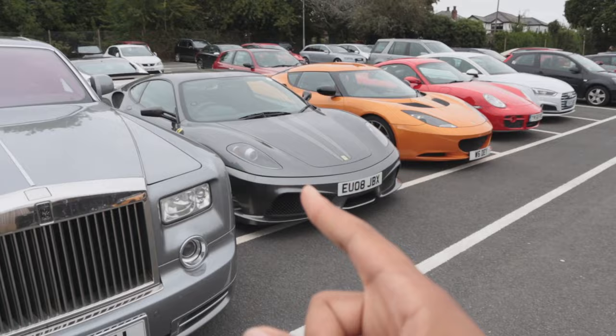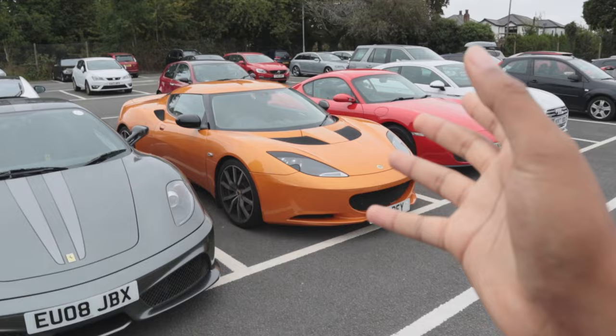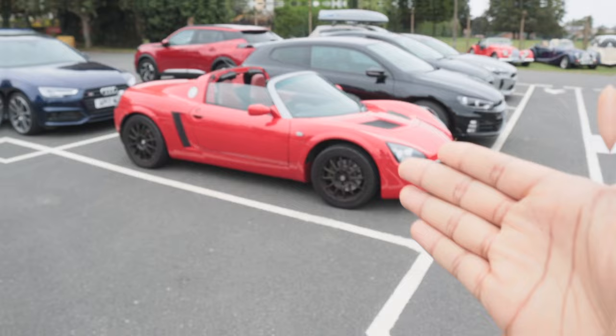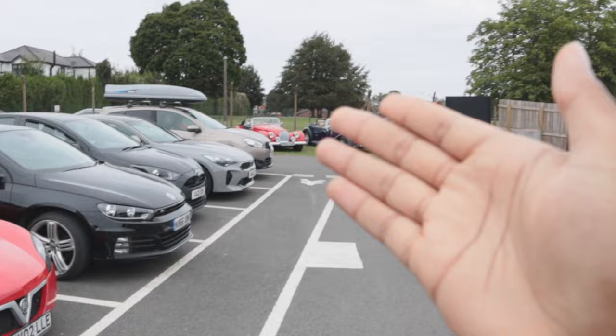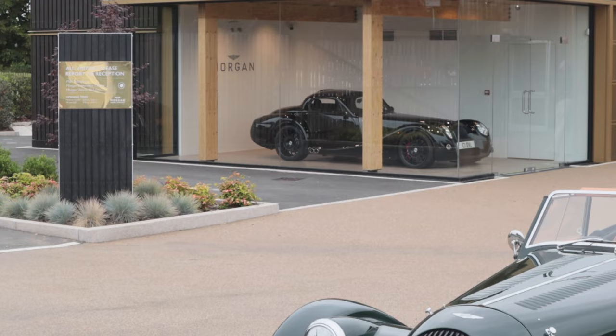We've got this absolutely massive Rolls Royce Phantom — crazy. Then we've got Mr. JM1 Cars' 430 Scuderia; obviously we made a whole video on this car and he took me out for his first drive which was absolutely awesome. Next to that there's a Lotus Evora — the car that James built his channel on. There's also a Cayman next to that, an Audi S5, and a Vauxhall VX220. I remember the VX220 Turbo being an absolute machine. And then obviously we've got this sea of Morgans and a very cool Aero 8 sitting right there.